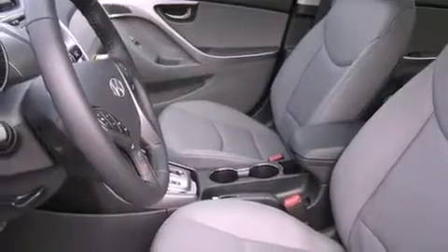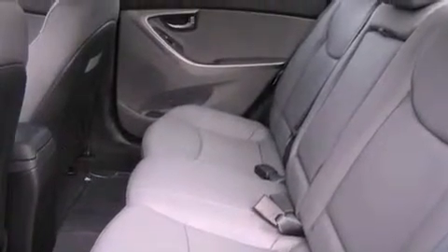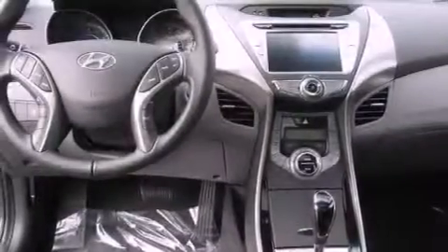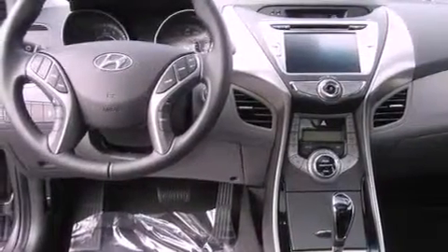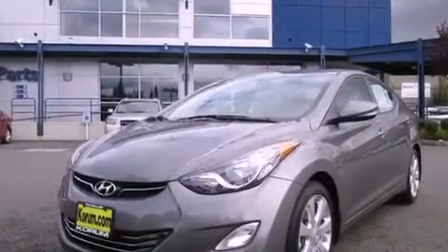The following features are also included: air conditioning with automatic climate control, cruise control, steering wheel mounted controls, a leather wrapped steering wheel, traction control, an anti-lock braking system, full power accessories, a HomeLink feature, a rear window defroster, and fog lamps.